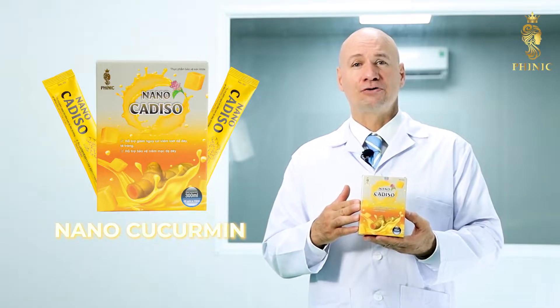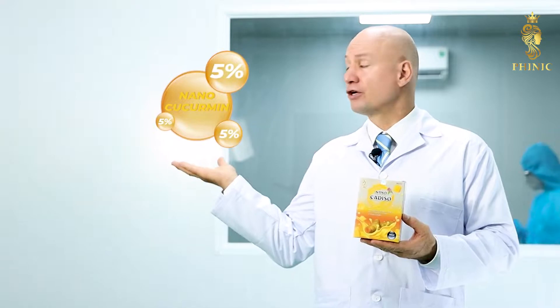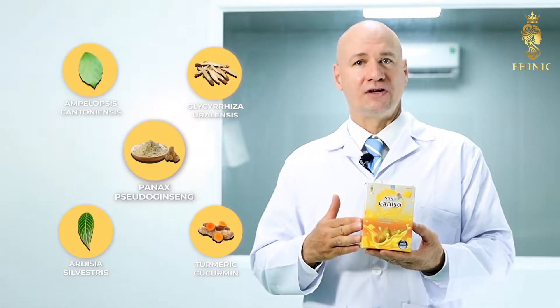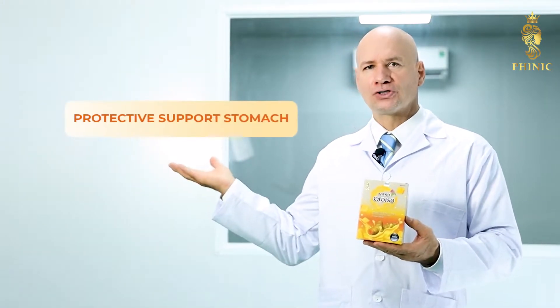In the product, we focus on the nano-curcumin ingredient. Nano Cadizzo is a combination of nano-curcumin 5% with natural ingredients such as night flower extract, string tea, laurel leaf, fenugreek powder, licorice, and big apple that have the effect of supporting mucosal protection.